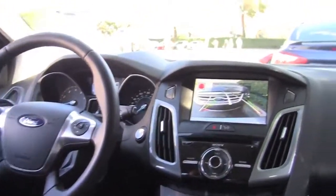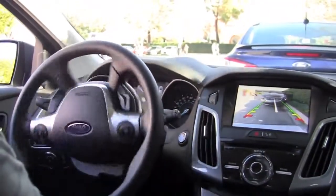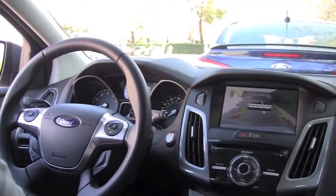Yes, I get it — you can certainly park the car yourself. But you can also wash the car yourself, and I find it more fun to watch when the car wash does it.